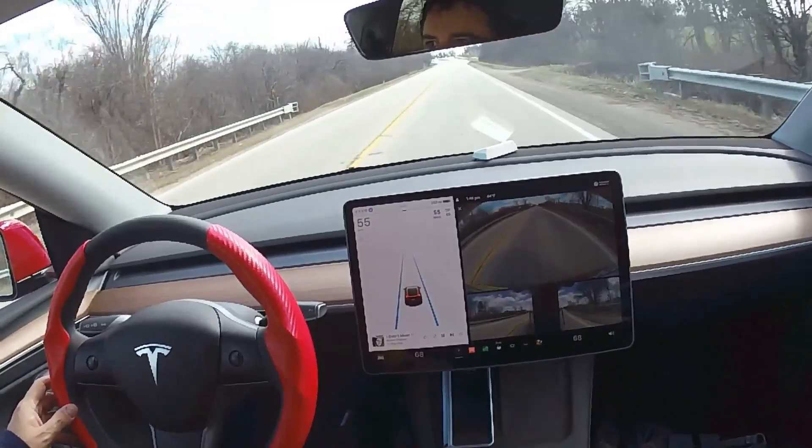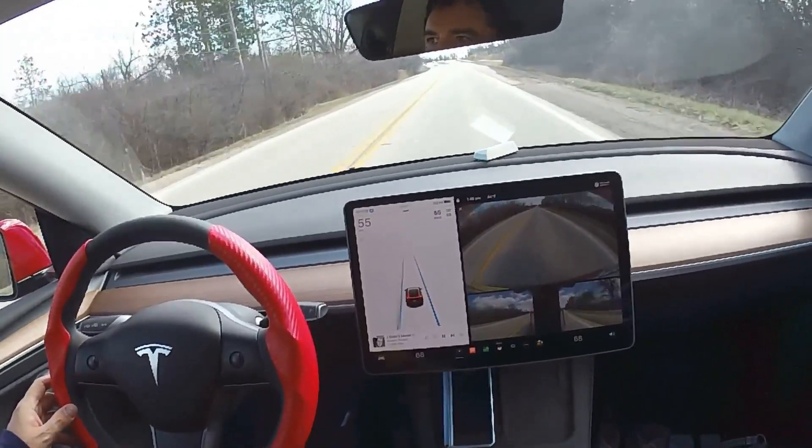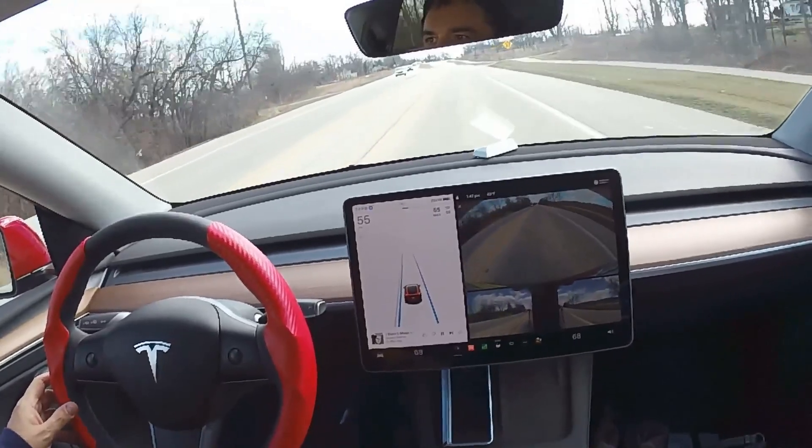One of the most important properties that self-driving cars must have is perception, which helps the car see the world around itself, as well as recognize and classify the things that it sees. In order to make good decisions, the car needs to recognize objects instantly.